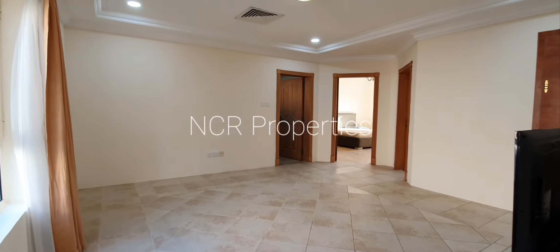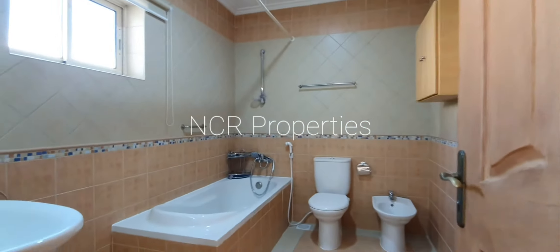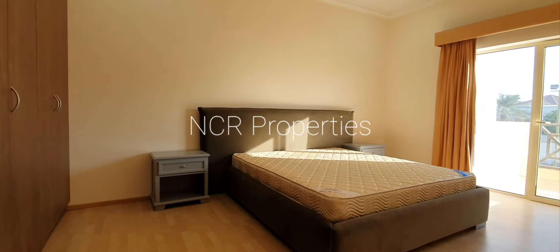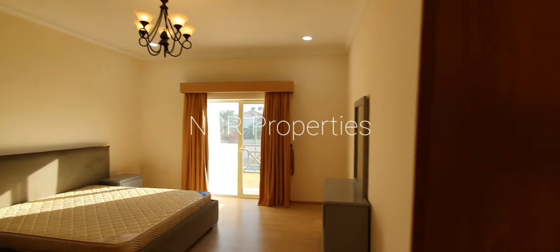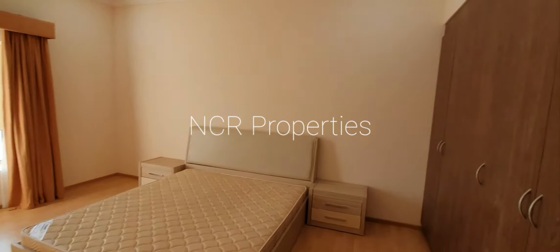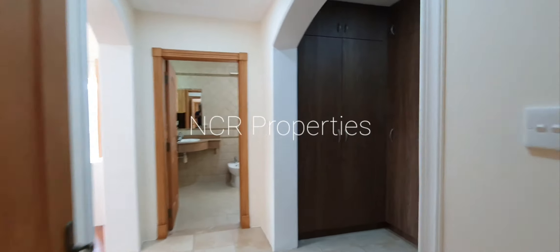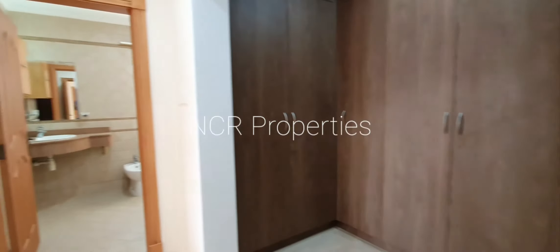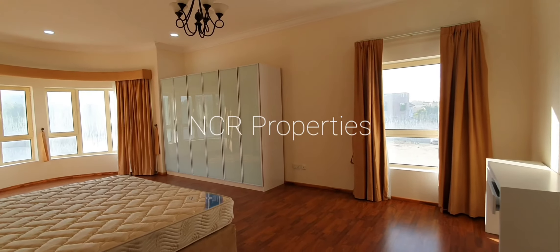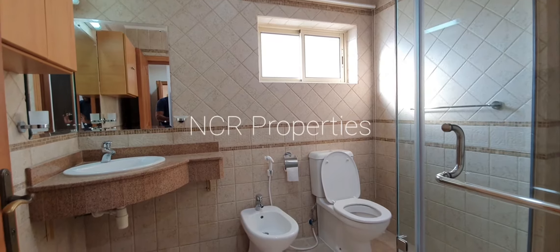We have a level one study and the guest bathroom. The great master bedroom with walk-in closets and the attached bathroom.